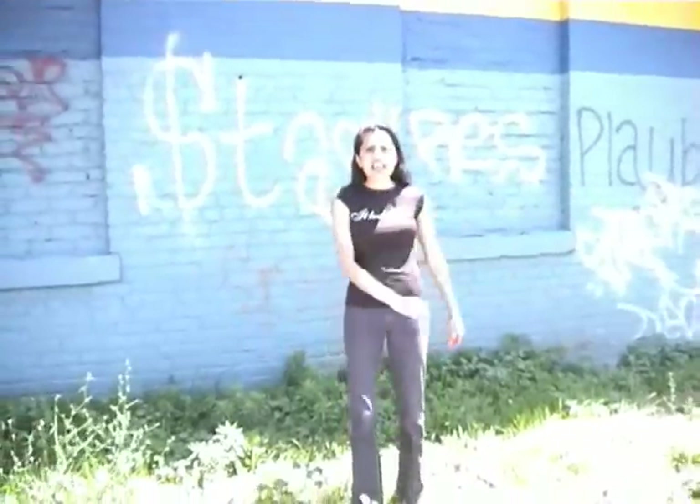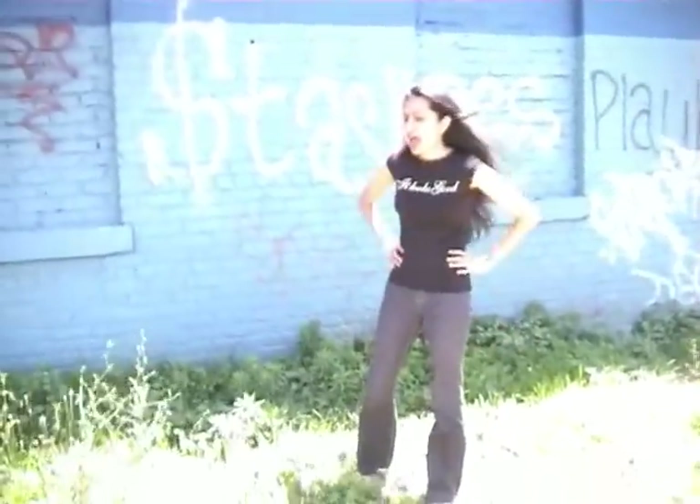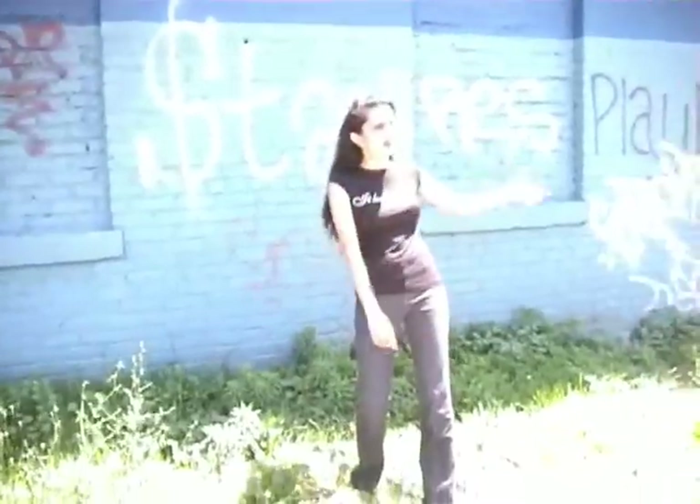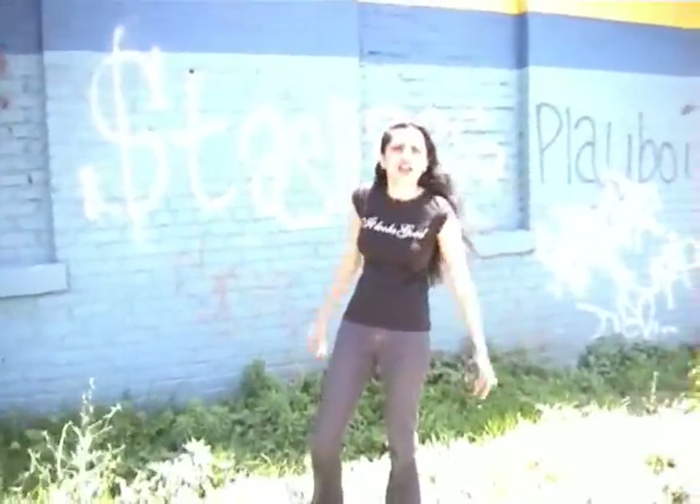Hey everybody! This is the Zig-Zag Wanderer, wandering around the street. And here I am again in some kind of abandoned place somewhere that we really don't know what's going on.